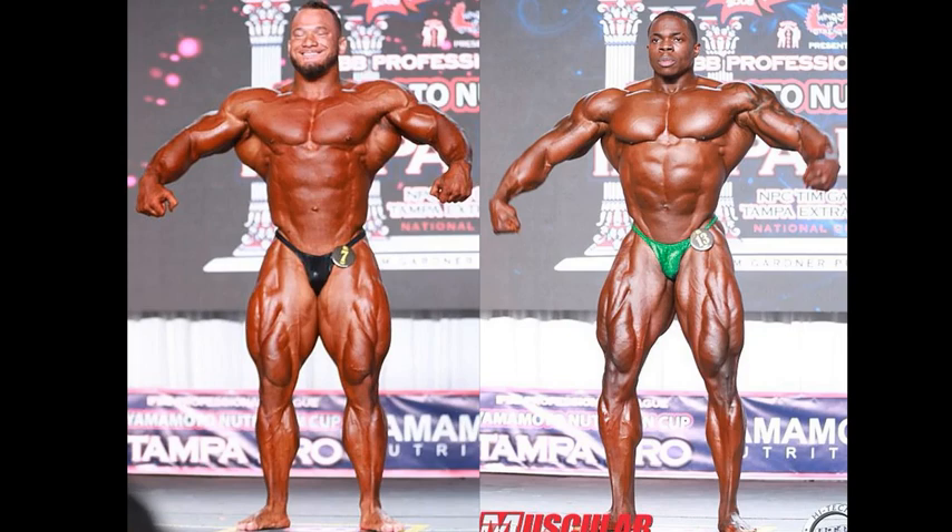This is Hunter Labrata and Dwayne Walker at the 2020 Tampa Pro. In my opinion, and the opinion of many others, this was your top two of the open class. Of course, Ian Valliere placed second, much to almost everybody's disagreement.